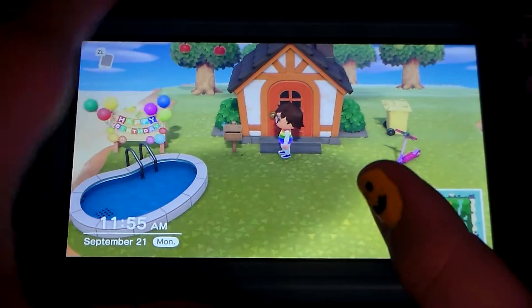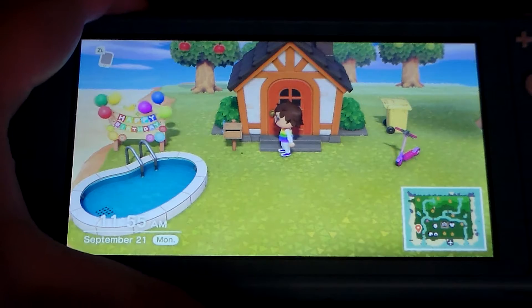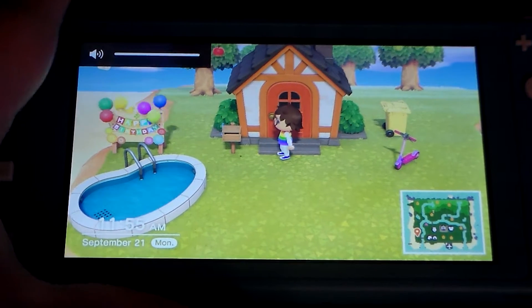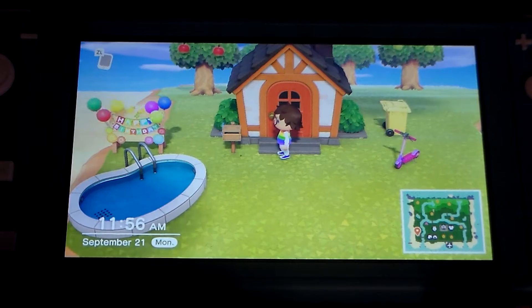This is going to be a different video. I am behind the camera and I'm going to be showing you a tour of my Animal Crossing island. Since I have a Nintendo Switch Lite, there's no screen recording, so I have to show you this way. Sorry about that.